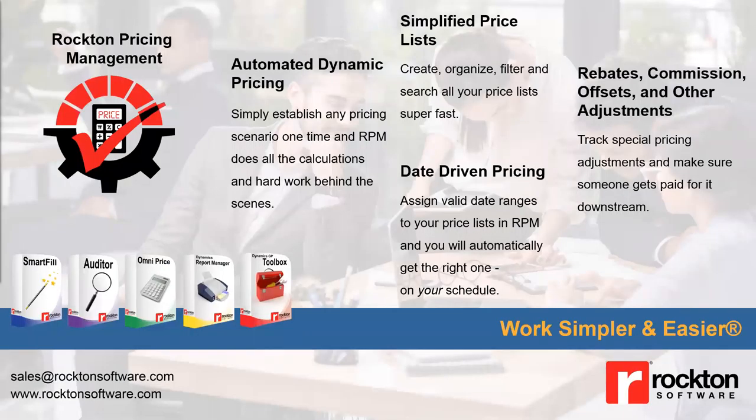Put your pricing in the fast lane. Rockton Pricing Management isn't any ordinary pricing tool — it's the only flexible, powerful pricing solution available. You can connect it with any ERP system, save time, money, and pricing errors, and automate even the most complex pricing scenarios and calculations. Enable date-driven pricing with all historical pricing tracked and archived — always get the right pricing for the right customer at the right time. Easily set up and track all pricing changes, even daily. Ideal for distributors, manufacturers, wholesalers, and suppliers.